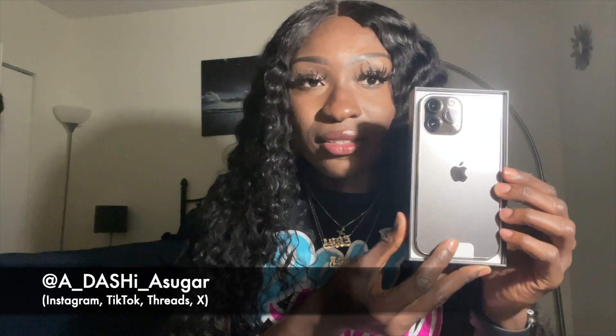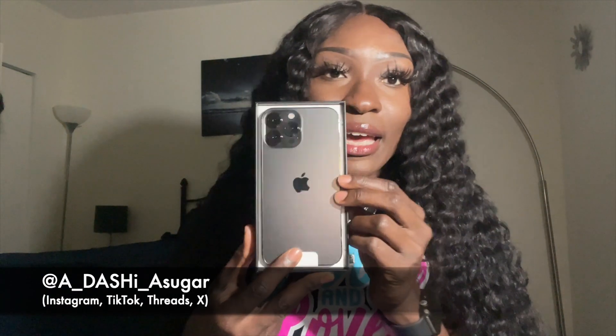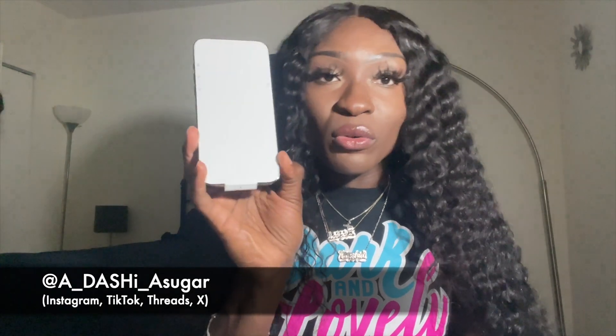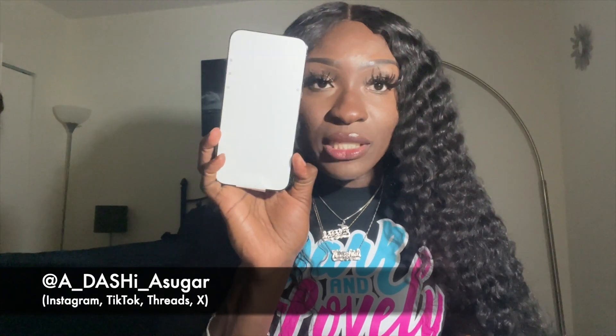I'll hold it so it doesn't come out. It looks exactly like my 12 Pro Max, to be honest — and I'm filming on my 12 Pro Max right now, but I'll insert a side-by-side comparison so you can see. It's really big. The cameras are huge, just like they were on the 12 Pro Max but even bigger. Then you have the phone with this paper screen protector.